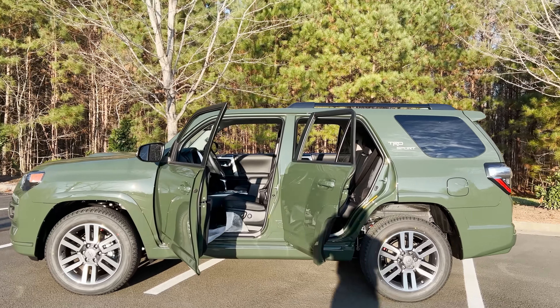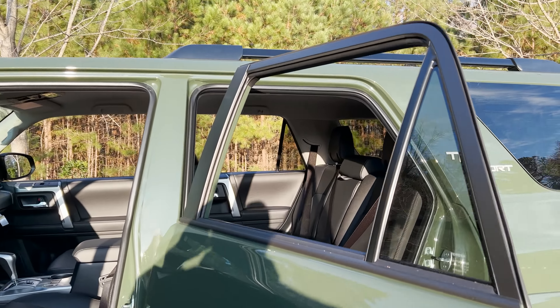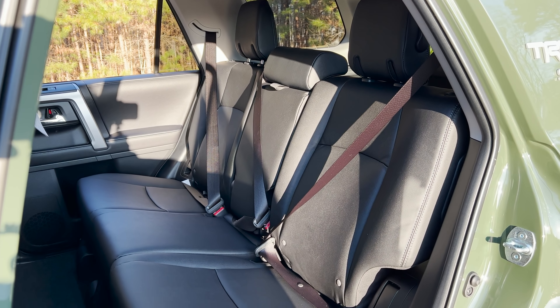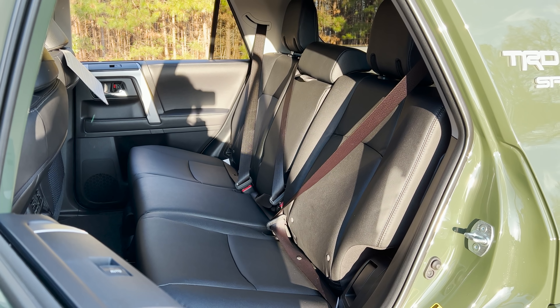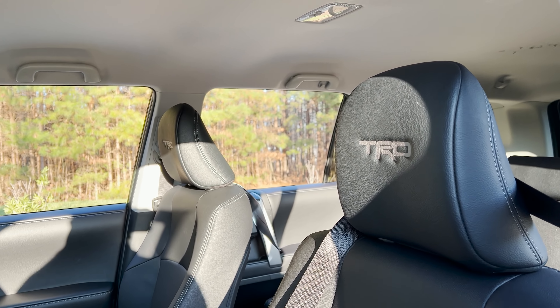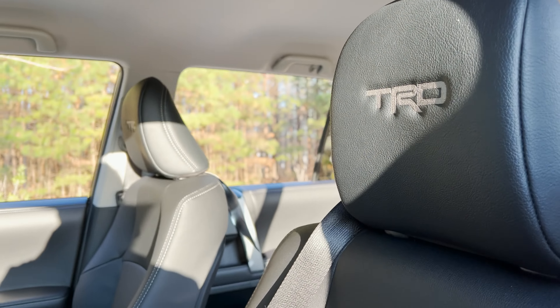Let's look inside and find the difference between this and the Limited. The Limited has leather seating; this has SoftTech seating, which is a synthetic leather. It's easy to clean, stays cool, resistant to drink spills, very comfortable, environmentally friendly, and lasts a long time. Hey, look at that — we've got TRD right there.